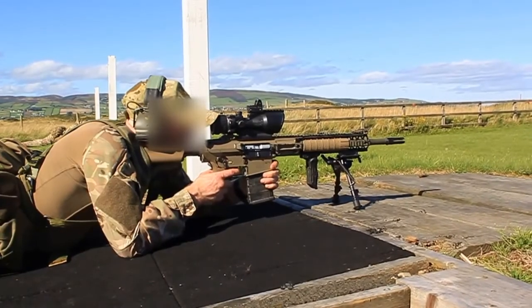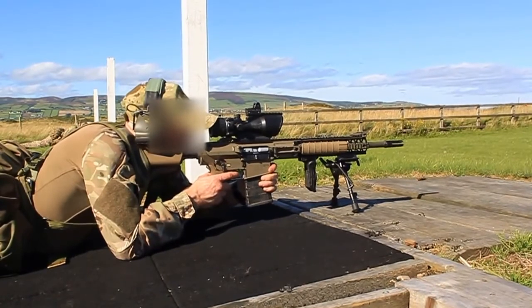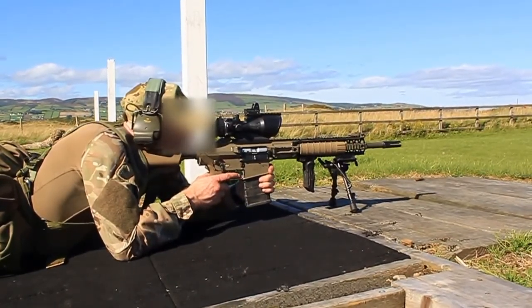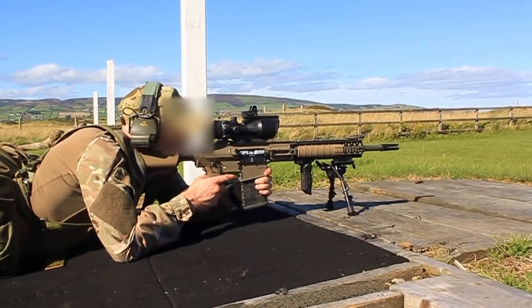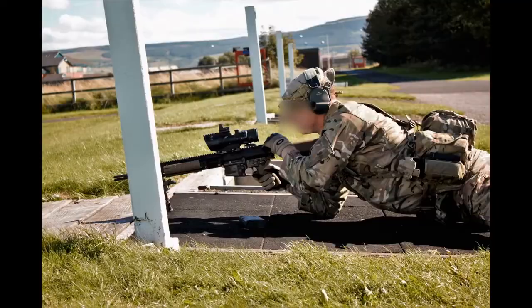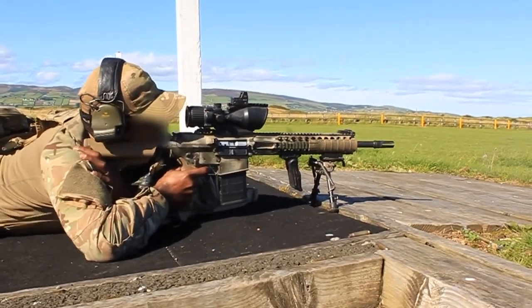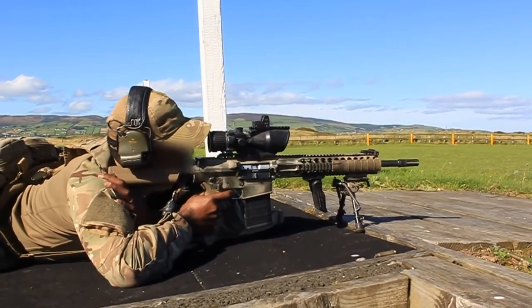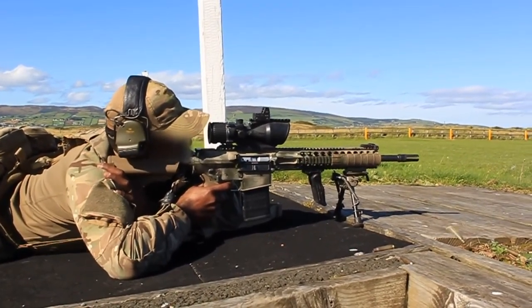The sharpshooter rifle has improved the long-range firepower available on the front line. The rifle fires a 7.62mm round and has enhanced accuracy during longer-range firefights. This weapon is used by some of the best shots in the infantry. More than 400 semi-automatic sharpshooter rifles were purchased for British troops as a £1.5m urgent operational requirement, complementing the already potent range of weapons used by our forces.